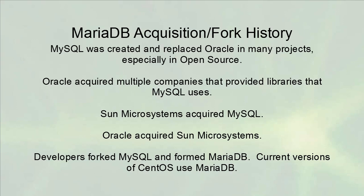Eventually, the developers of MySQL decided to fork the MySQL code and they formed MariaDB. The current versions of CentOS use MariaDB as the database.